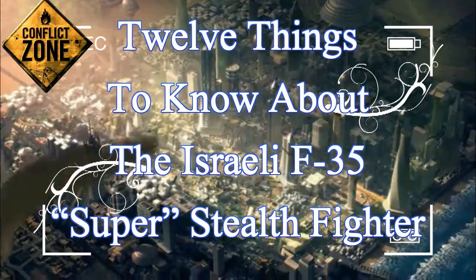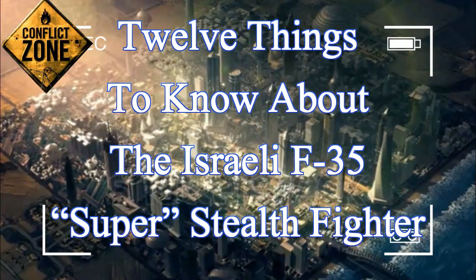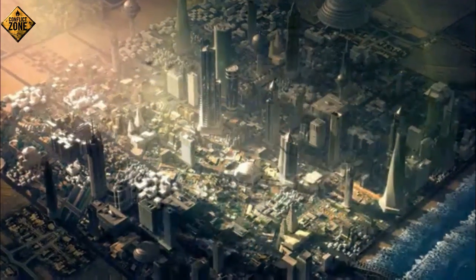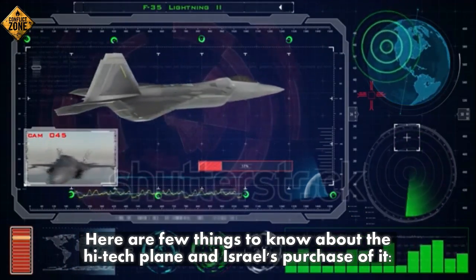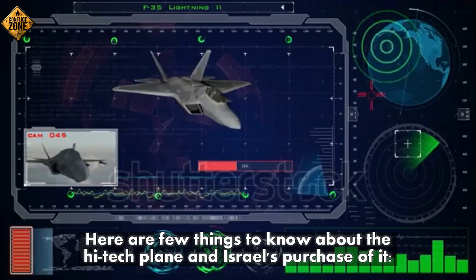12 things to know about the Israeli F-35 super stealth fighter. Here are a few things to know about the high-tech plane and Israel's purchase of it.